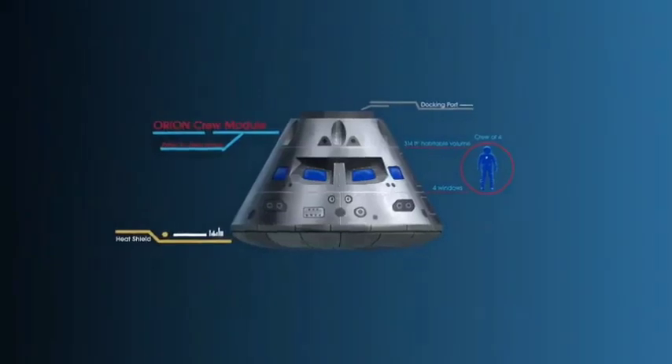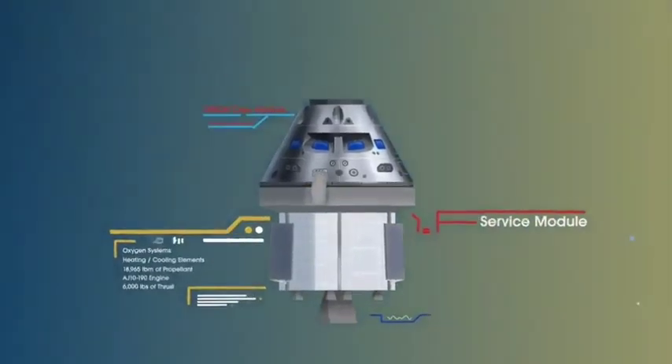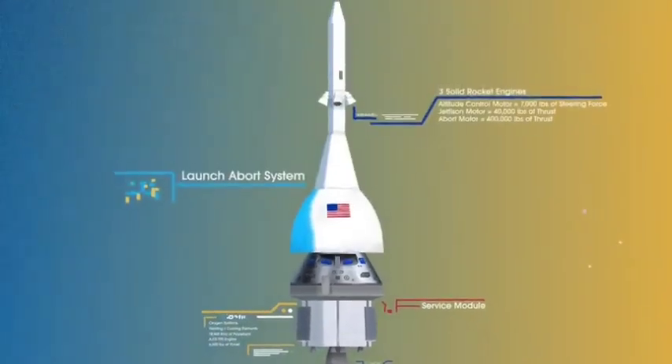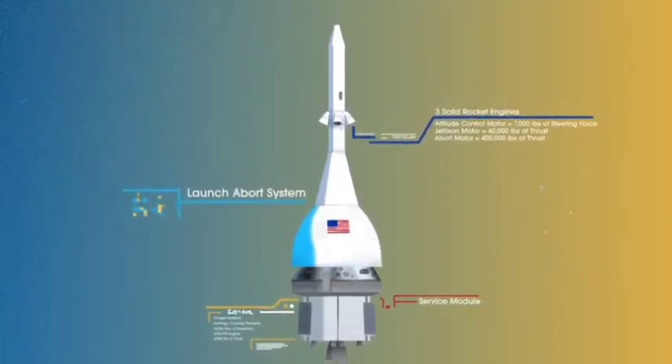The crew module, where up to four astronauts will live and work throughout the flight. The service module, with life support systems for the crew and its own engine and fuel reserves. And a launch abort system, with engines capable of pulling the crew module to safety during launch should anything go wrong.